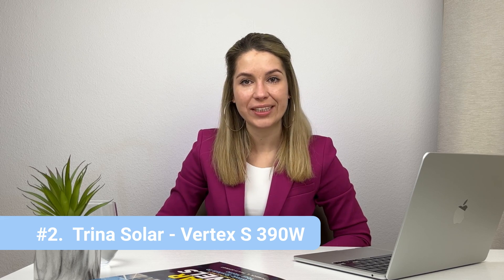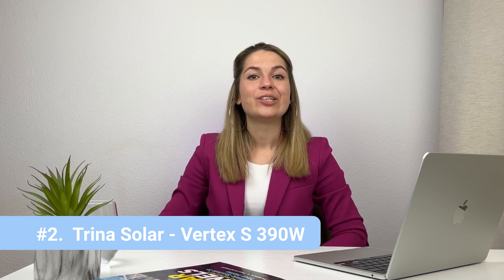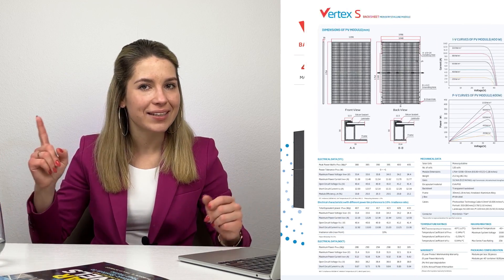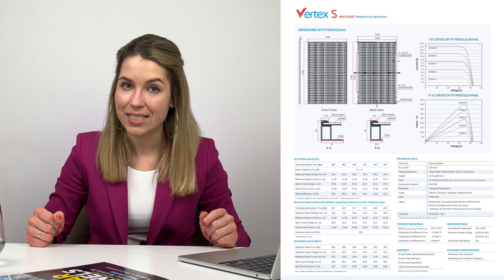In second place we have Trina with its Vertex solar panel, rated for 390 watts. Trina is a Chinese company that competes with JA Solar for first place among manufacturers. On one hand the panels are very cheap — probably the cheapest we have at the moment. On the other hand, the efficiency is quite high: this panel in particular has a 21% conversion rate. You would think they cut corners on quality, but this panel actually has 25-year warranties for both product and performance. Of course it's not as efficient or as long-lasting as top panels from Panasonic or SunPower, but it's half their price.